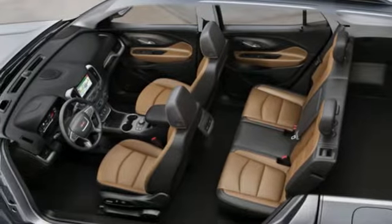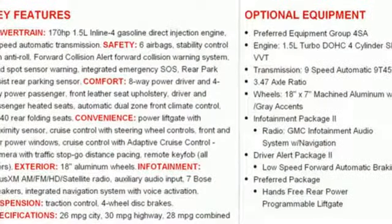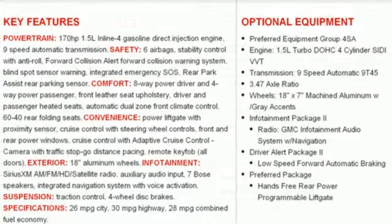Power heated mirrors, streaming audio, hands-free liftgate, auto dimming mirrors and automatic transmission.